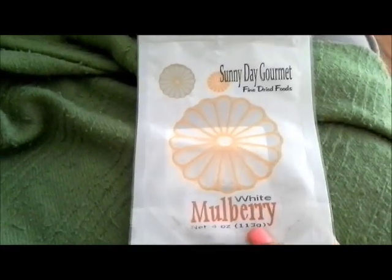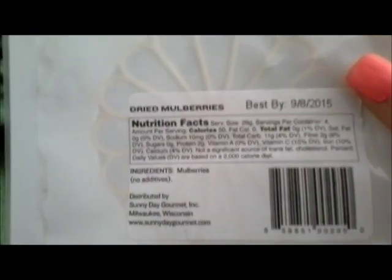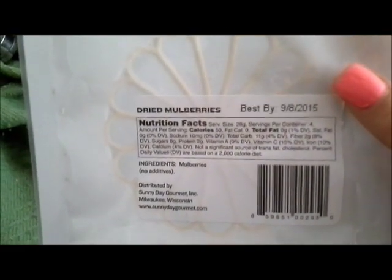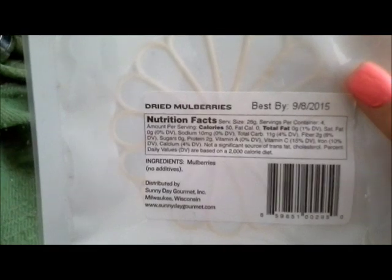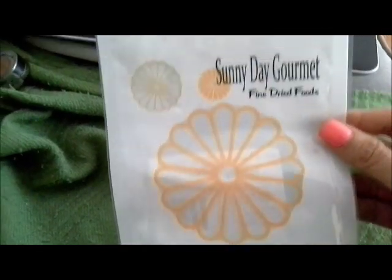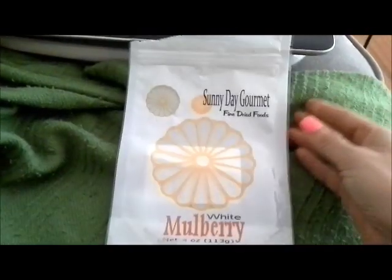The smoothie was not enough, so I had some dried mulberries. I like them because they don't have any fat. They fill me up pretty good. I think this whole pack had 200 calories — just four servings. Dried mulberries. I love these. They kind of taste like natural granola. So snack after smoothie: mulberries.